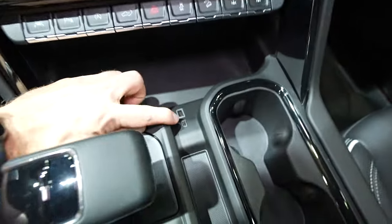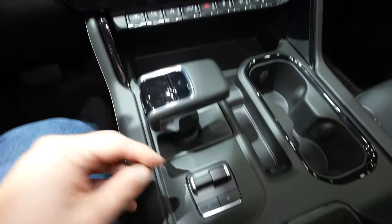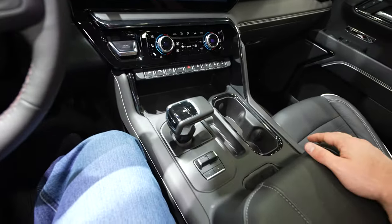Nice storage tray right here with USB and USB Type-C outlets. Nice cup holders and another storage tray. Minimalist style shifter. Perfect location for the integrated trailer brake control — when your hand is on the shifter and your left hand is on the wheel, you can easily come back and adjust the gain really quickly.